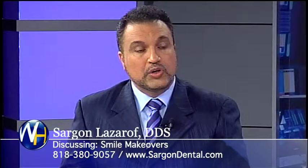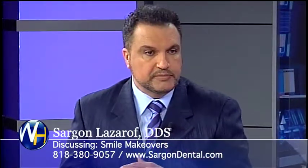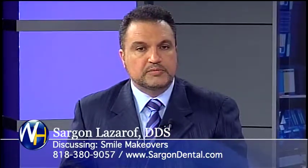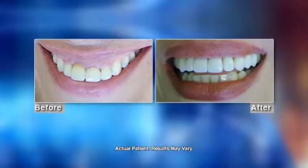Cosmetic dentistry and smile makeovers are a big part of the practice. We can combine different procedures like veneers and immediate implants to alter a patient's smile. This is a case where a patient did not like her front bridge and did not like her gummy smile.